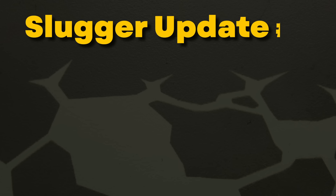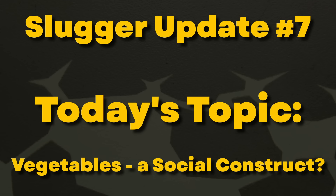Hey folks! Like clockwork, it's been about six months since the last update video, so I think it's about time for another.